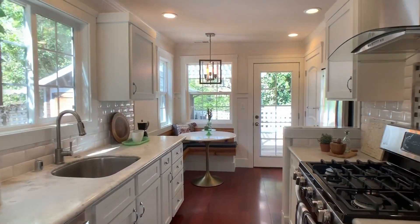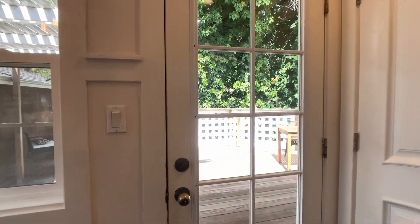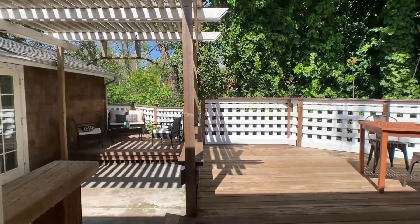The kitchen boasts stainless steel appliances and an eat-in dining area. The back deck is a great place to entertain guests.